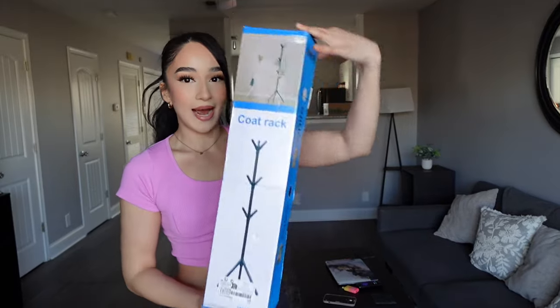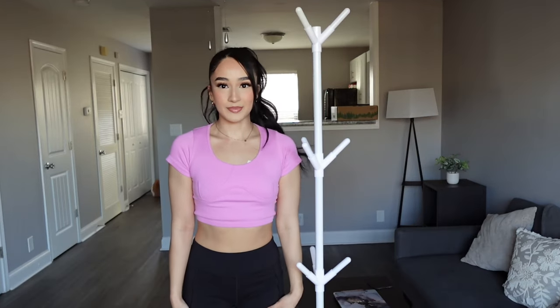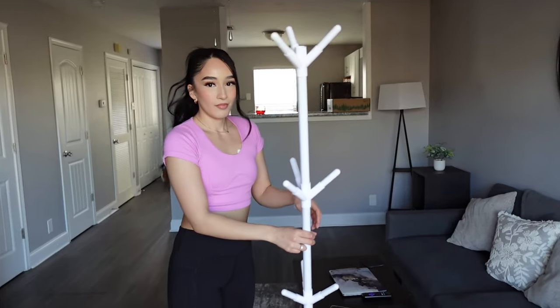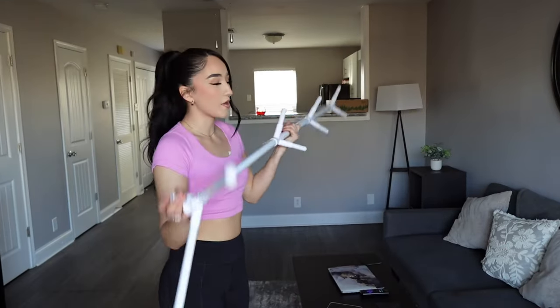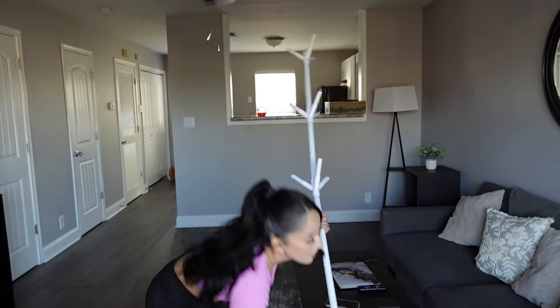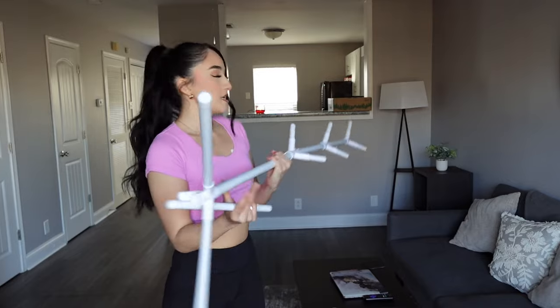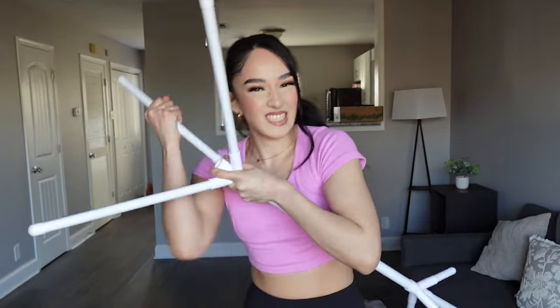First things first, I got this coat rack. I did get it in white. Honestly I'm pretty impressed by the height — that's really good. It feels pretty sturdy. Okay, but this was probably my fault because I assembled it so quickly. I don't think I put the tube in right. Okay, don't buy this. There we go.